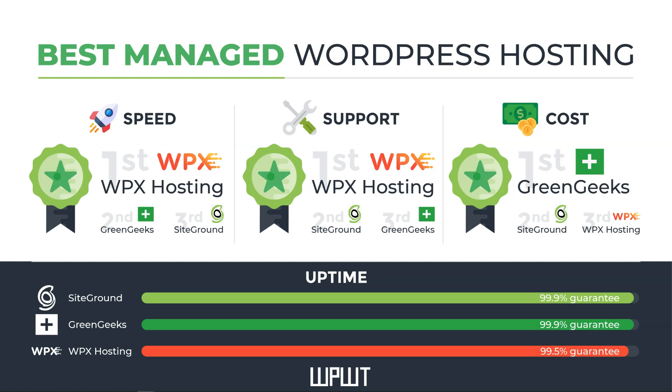Looking at costs, GreenGeeks is the most affordable, followed closely by SiteGround, and WPX Hosting is a distant third in terms of cost. For uptime, the figures shown are the guarantees listed on each company's website: 99.9% for SiteGround and GreenGeeks, and 99.5% for WPX Hosting. I've had all three hosts for quite a while and have actually had perfect uptime at 100% on all three, so I use these guarantees just to show there is a slight difference between what each offers.